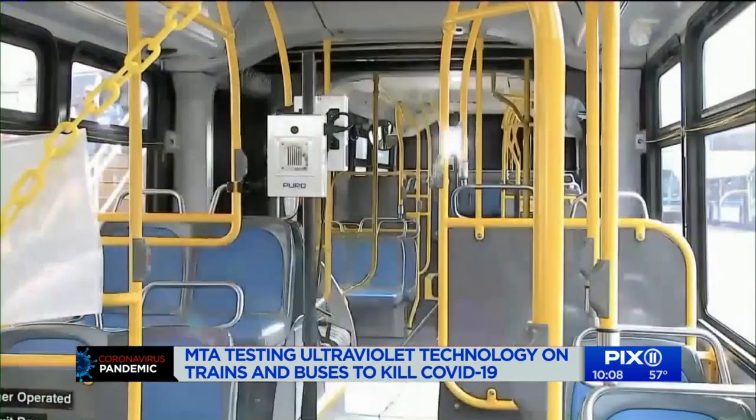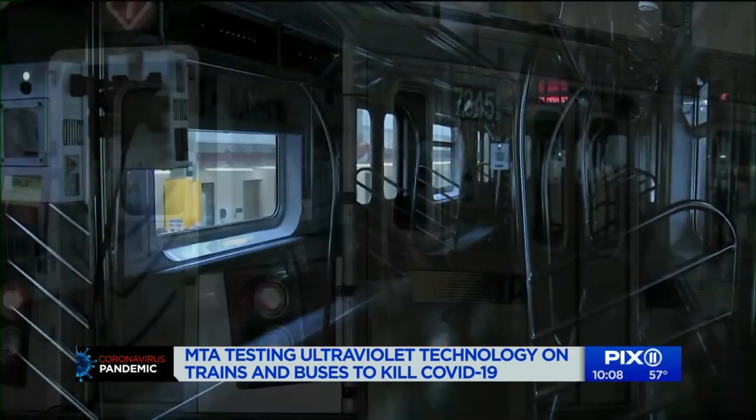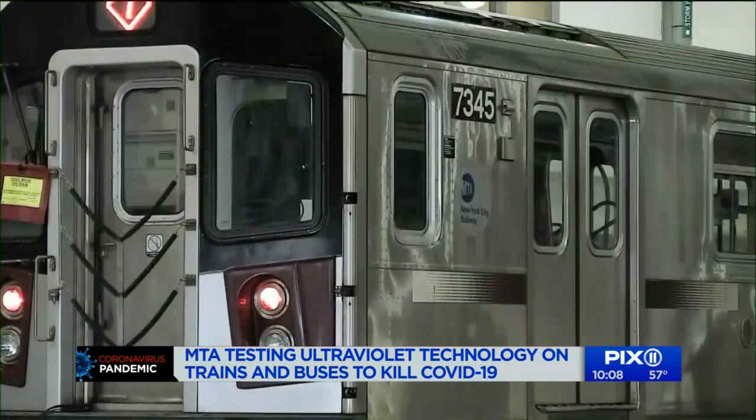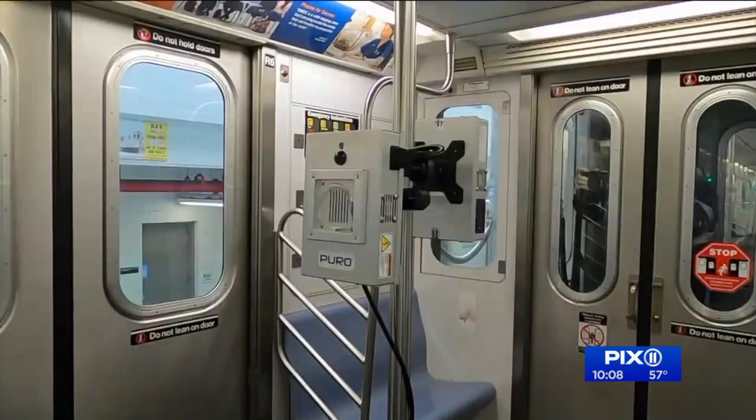This new process and pilot program will begin to test next week in the yards. It proves that if you use these lamps — and the duration and the placement of those lamps is what we're trying to figure out — that you have confirmed kill of COVID-19.